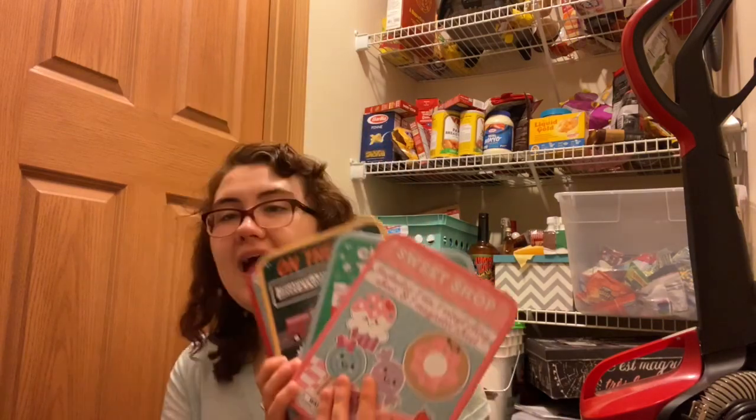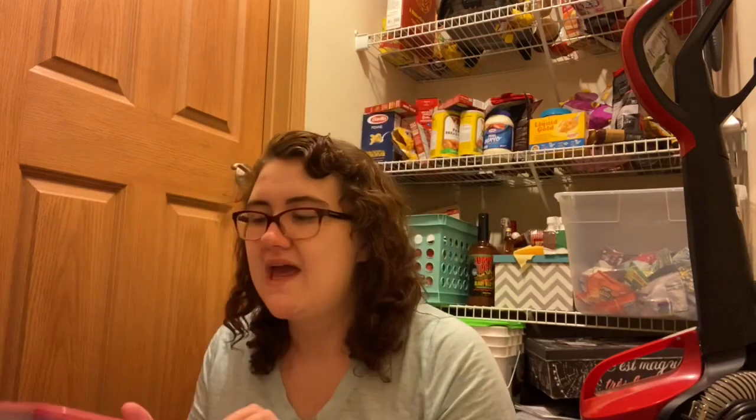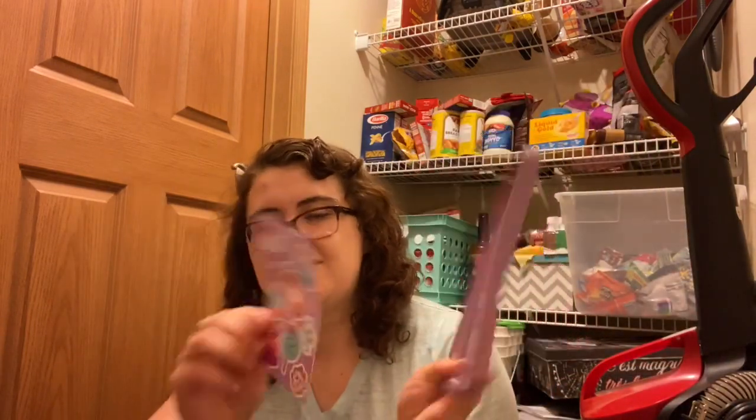This next drawer is one of my absolute favorites — my early childhood learning essentials, with everything I'd use for different centers in a K3 or K4 classroom. I have four little game tins from the Christmas Dollar Spot. My favorite is called Sweet Shop — each tin comes with tic-tac-toe magnets and a little game on the other side, plus reusable stickers.